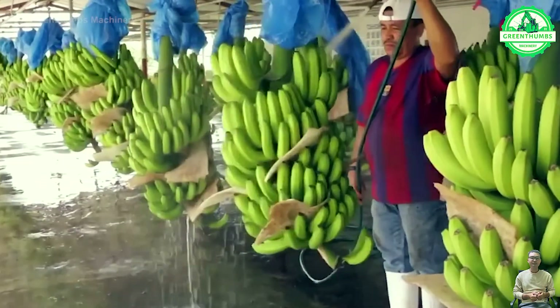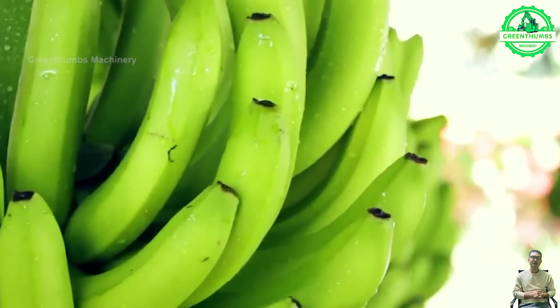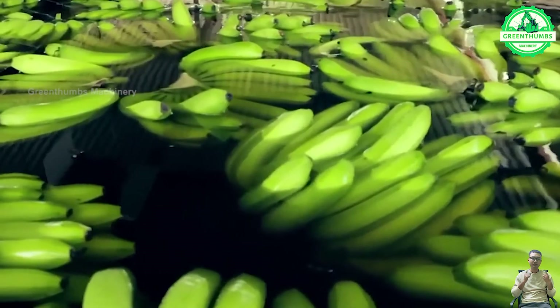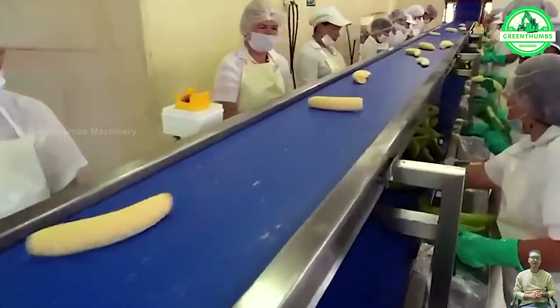For frying, bananas are peeled, sliced, and sometimes coated before being fried until golden brown. After frying, they are cooled and packaged for sale. This process ensures quality and freshness in the final fried banana product.